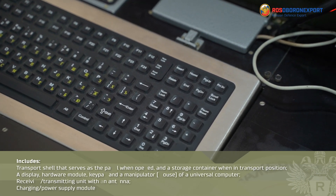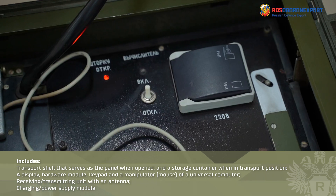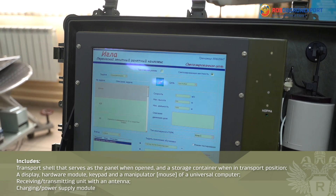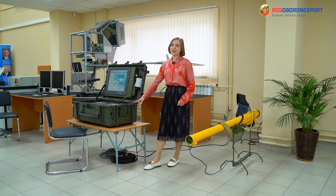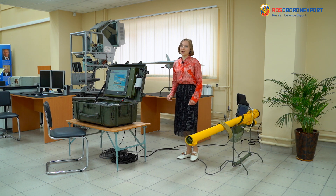This is the instructor's panel. It serves for training process control, location, storage, and transportation of the equipment necessary for the instructor to support the learning and training process. It also successfully protects the hardware from rough climatic conditions and any mechanical damage.